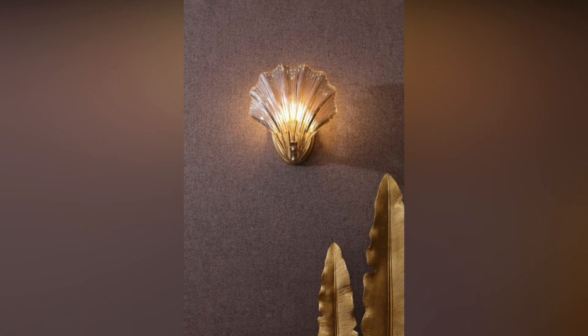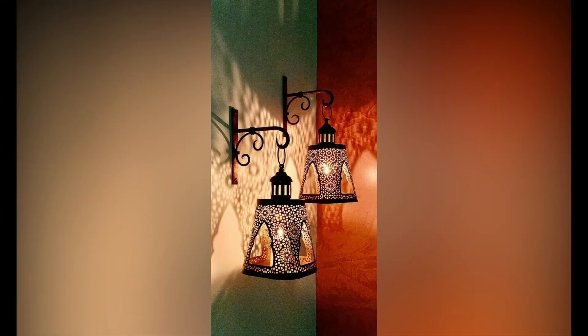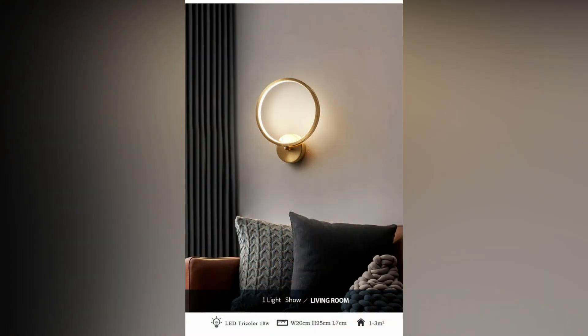Artistic wall-mounted fixtures. Treat your living room walls as a canvas for artistic lighting fixtures. Unique and sculptural designs can serve as both functional lighting and captivating pieces of art. These fixtures not only illuminate the space but also become focal points of visual interest.